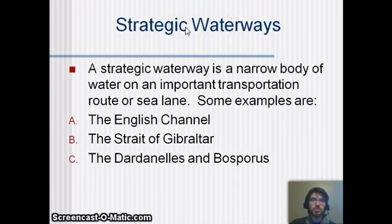There are some strategic waterways that are useful for different things. A strategic waterway is a narrow body of water that provides a transportation or sea route. Some examples in Europe are the English Channel, the Strait of Gibraltar, the Dardanelles, and the Bosphorus, and we'll take a closer look at those.